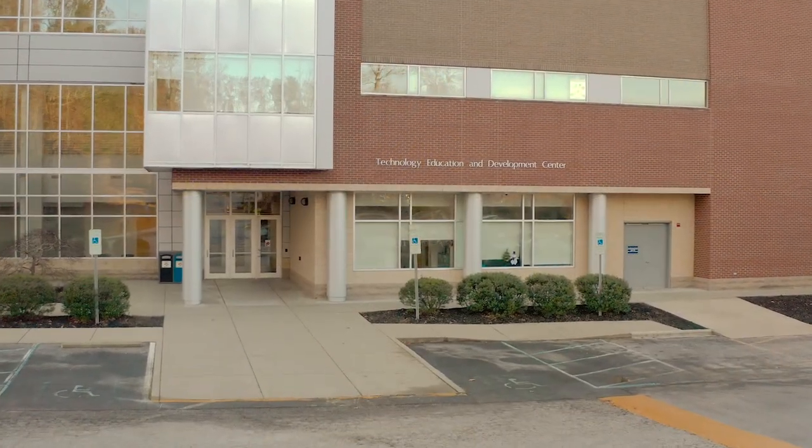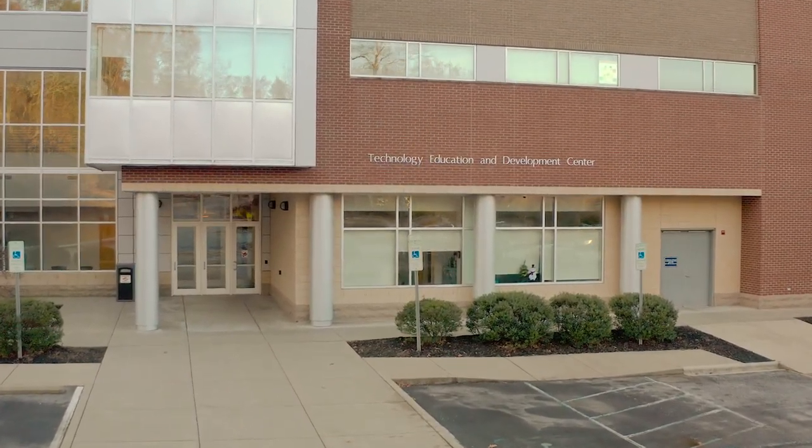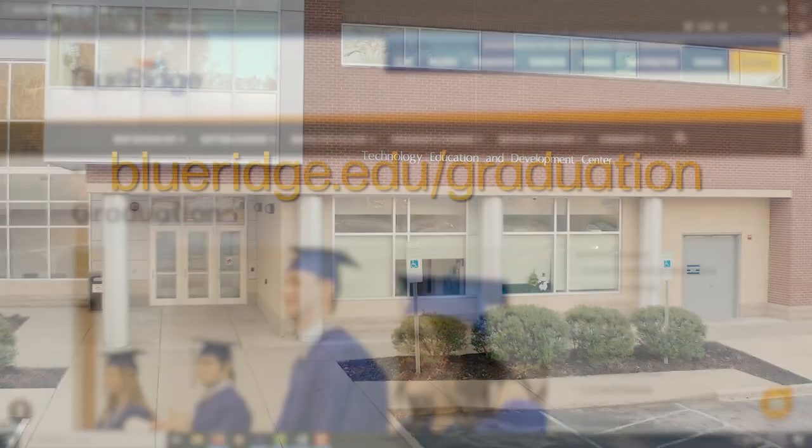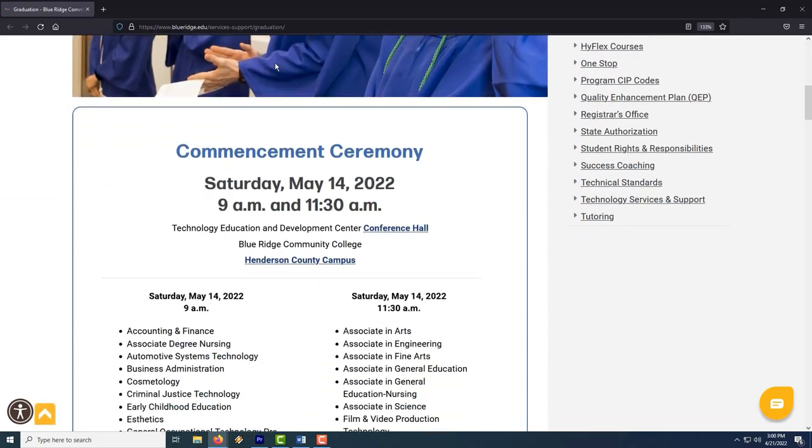Guests will enter the TEDC Building from Parking Lot D, but doors will not open until one hour before each ceremony. Please visit our website at blueridge.edu/graduation for a list of ceremony times.